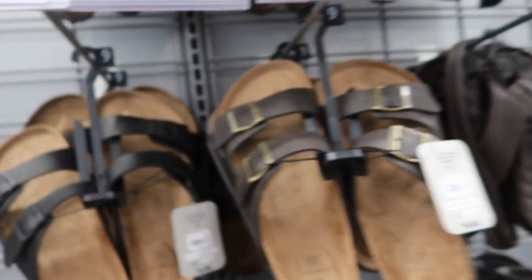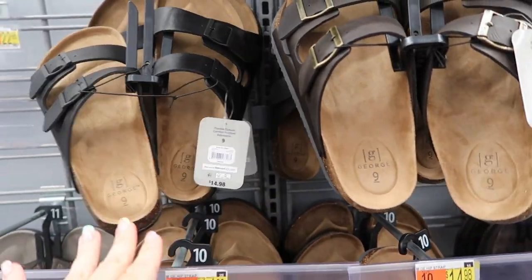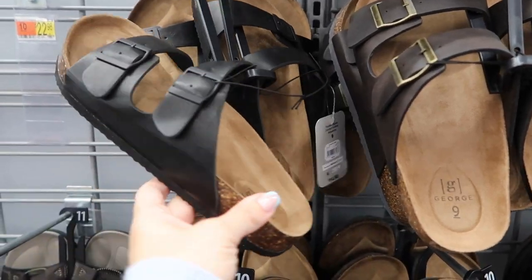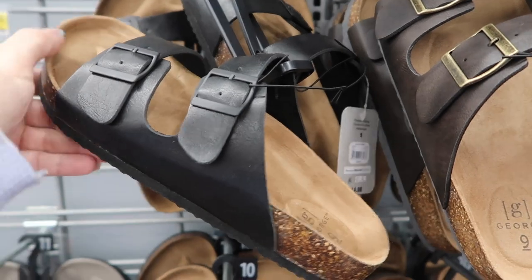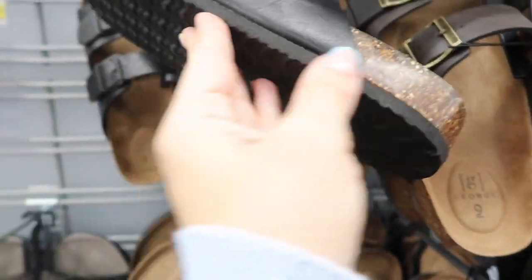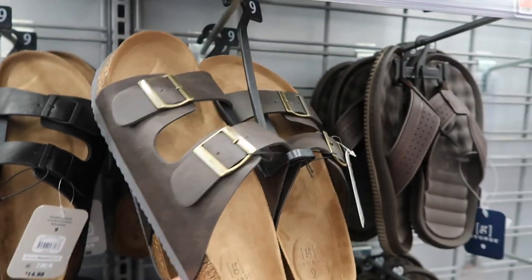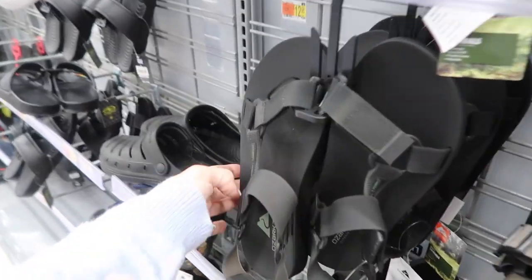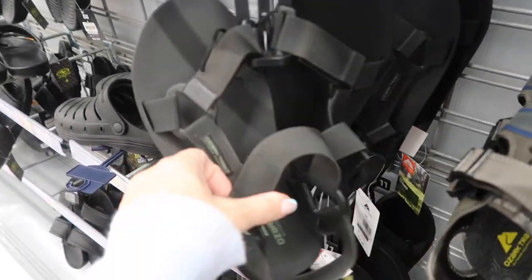They also brought back men's Birkenstock-style sandals — if you can fit in men's, I think these are better quality and more like real Birkenstocks than the Time and True brand. They have a double buckle, faux suede with cork, and are $14.98 in black, brown, and gold.